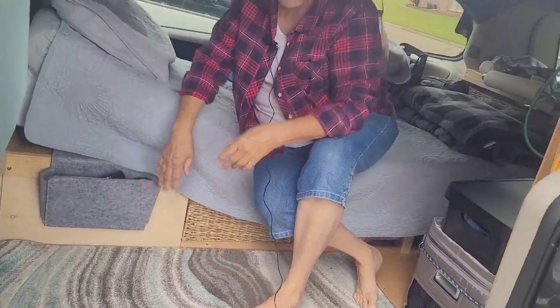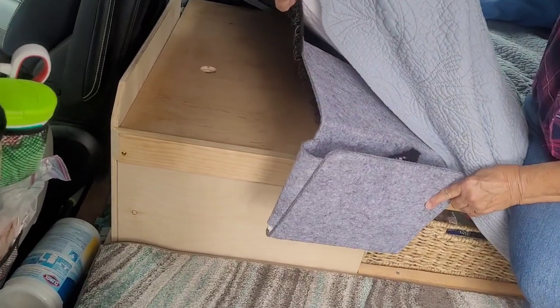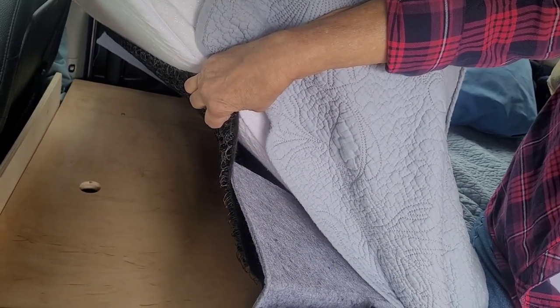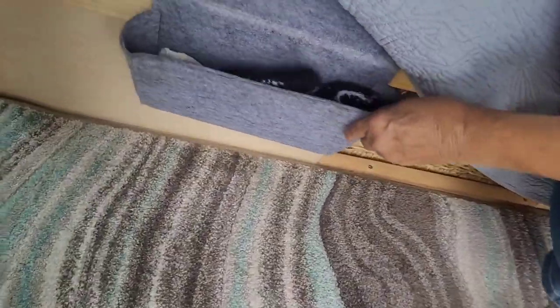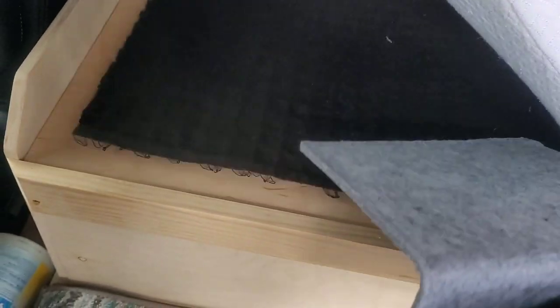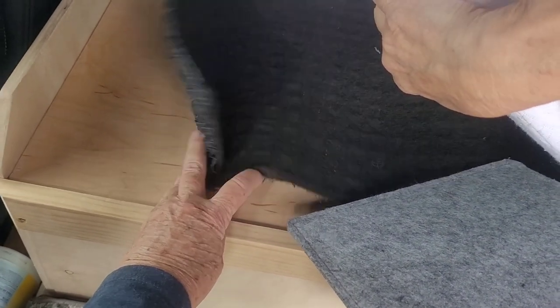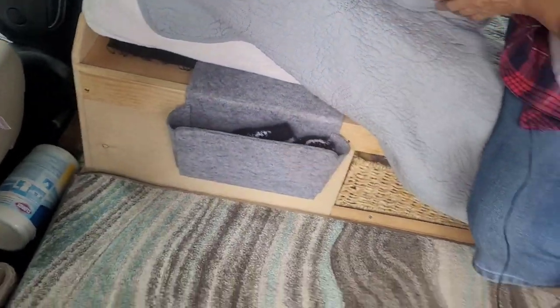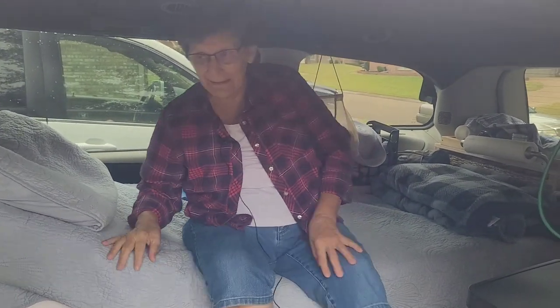Beside her bed she has a little holder for her glasses and phone so they don't get lost at night. Underneath her bed she uses something called Hypervent — a plastic fiber material — which keeps mold from growing. It's a little expensive but well worth it. She bought it in a roll on Amazon and just cut it to size.